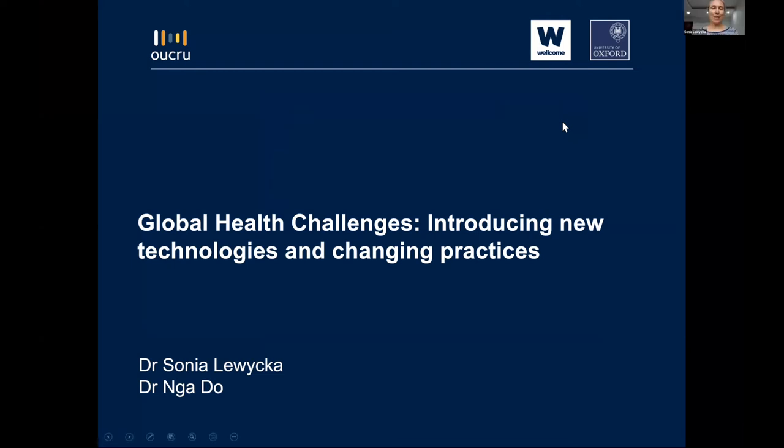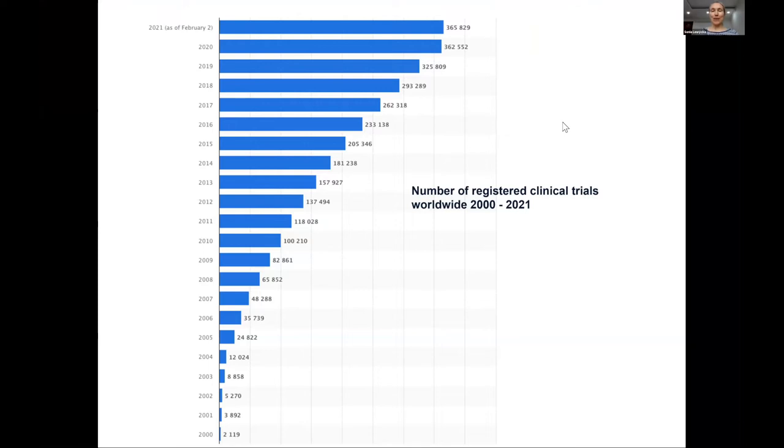It's great to be kicking off this session on translating new technologies into healthcare practice. As we can see from this slide, the number of clinical trials registered over the last two decades has massively increased, showing the rate of innovation and development of new technologies is increasing. But the development of a new technology or effective intervention is only the beginning of the journey — translating this into practice can be slow and challenging, and it may not be as effective in the real-world population as in the ideal world of a clinical trial.